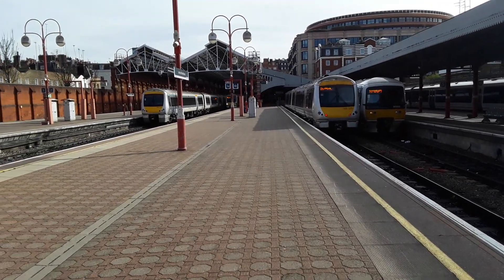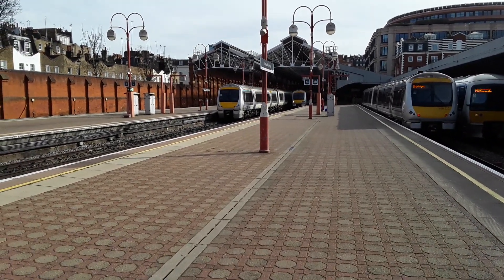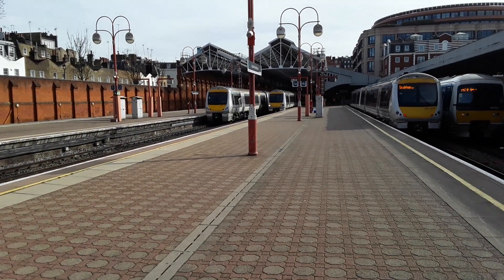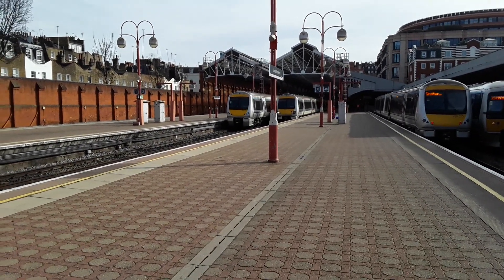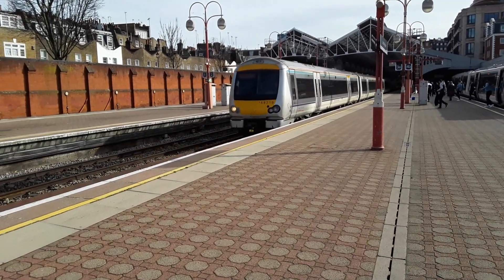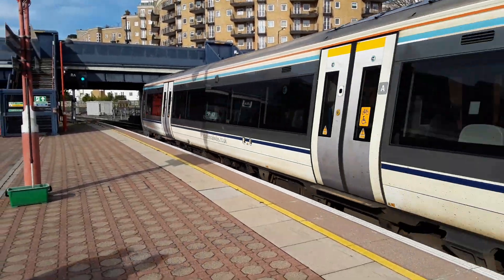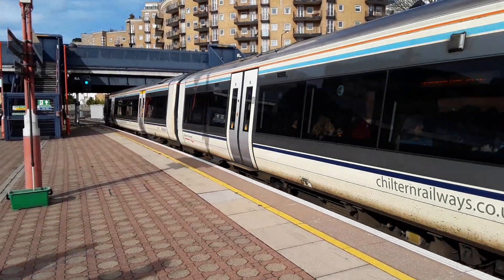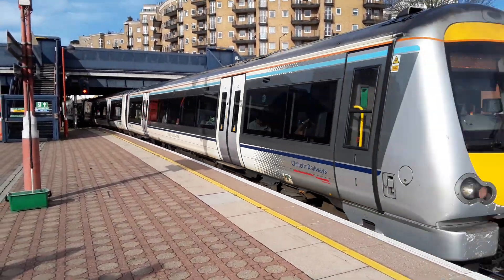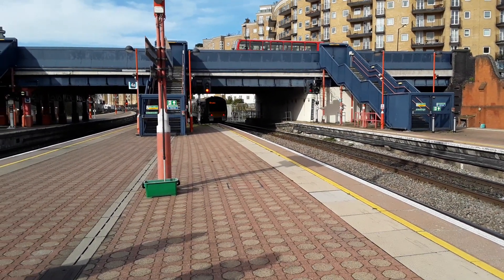Now departing is the 1410 Chiltern Railways service to Birmingham Moor Street, in the form of 168219. I do love the sound they make. Very, very nice.